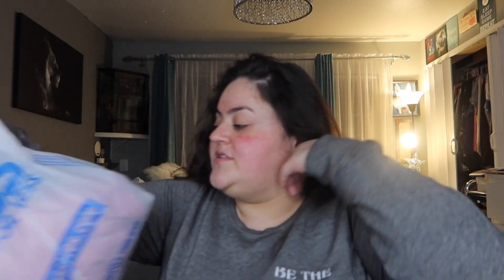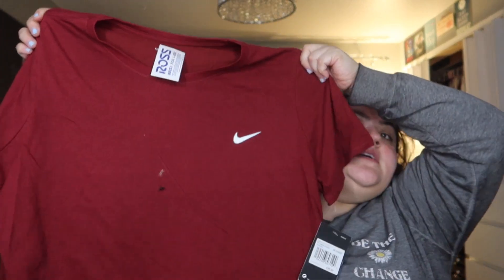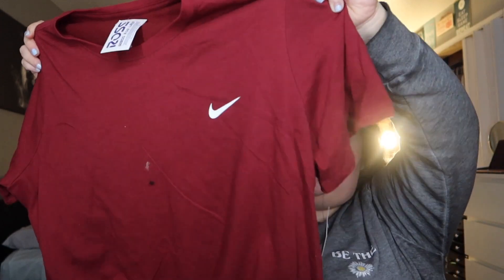Let's get started. I have all those bags — literally all those bags — so we're about to show y'all what I got. First thing: I got this Nike shirt, it's like a little burgundy Nike shirt.